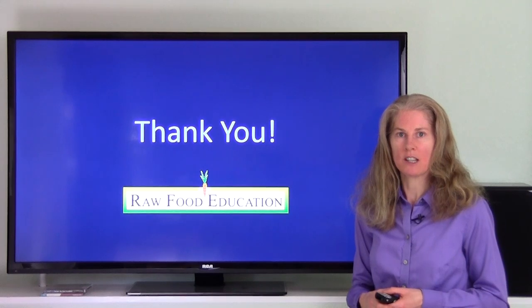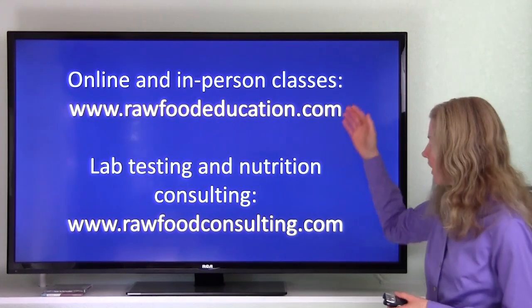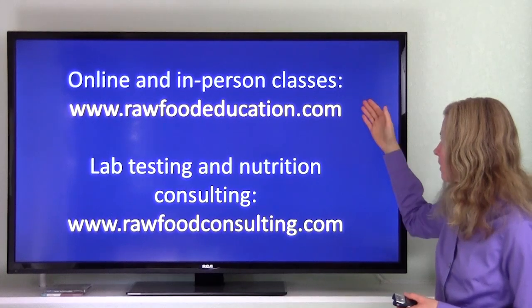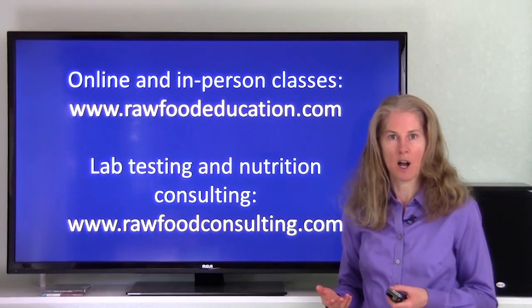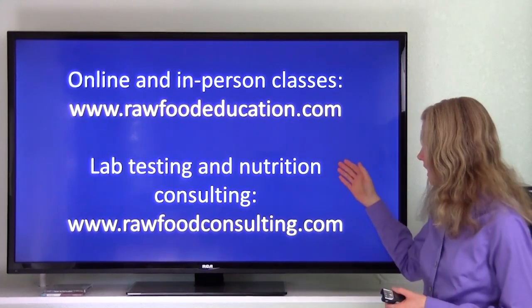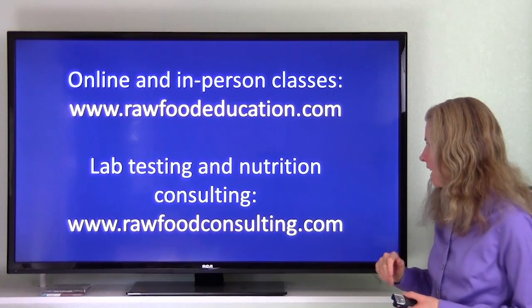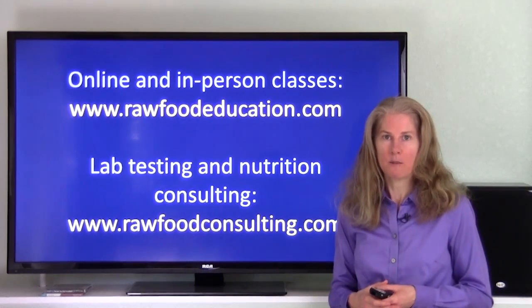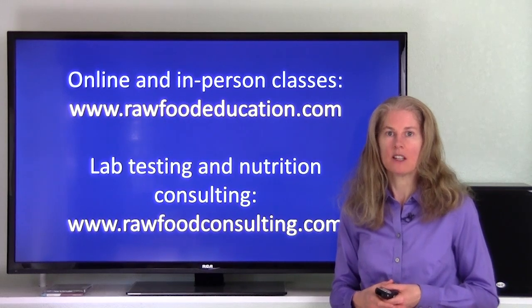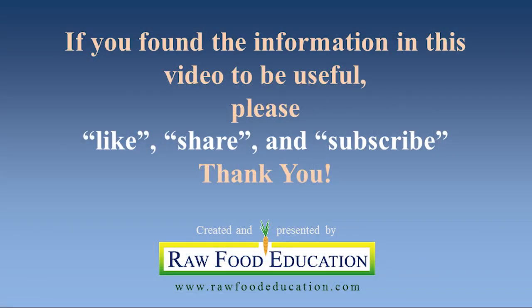For those of you interested in learning more about our educational opportunities, such as our online and in-person classes, please visit our website at rawfoodeducation.com. And for those of you interested in lab testing and nutrition consulting, please visit our website at rawfoodconsulting.com. If you found this information to be useful, please like, share, and subscribe. Thank you.